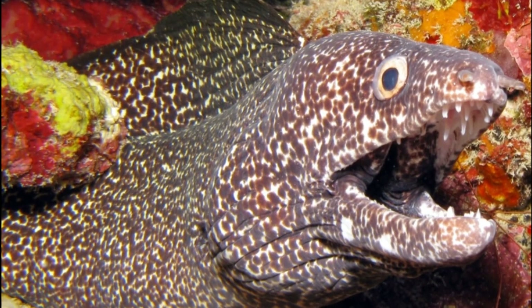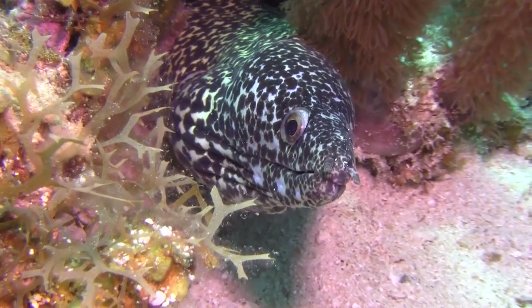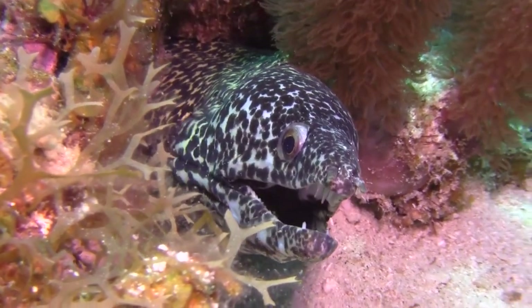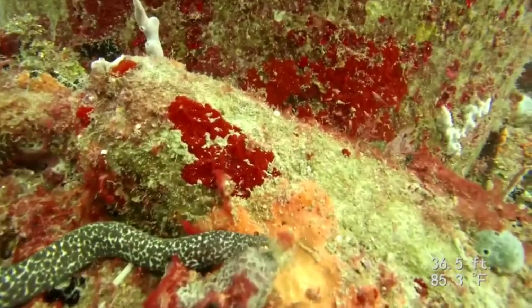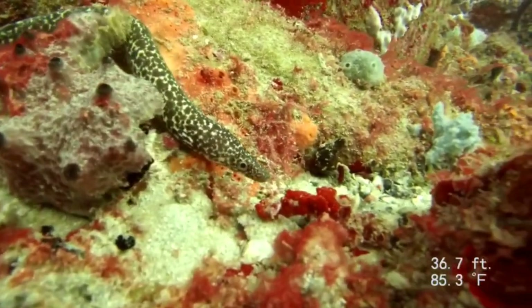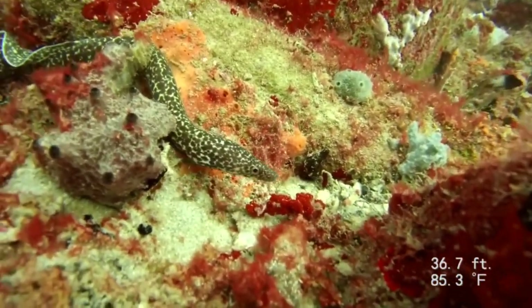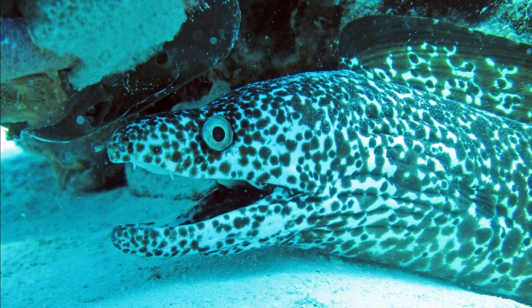Brownish spots are scattered over the entire body. The eel is usually seen with its head protruding from a reef hole or crevice and the rest of its body concealed. Spotted moray eels hunt for a wide variety of prey by swimming around the reef in search of food, and an eel will also strike from its resting hole.